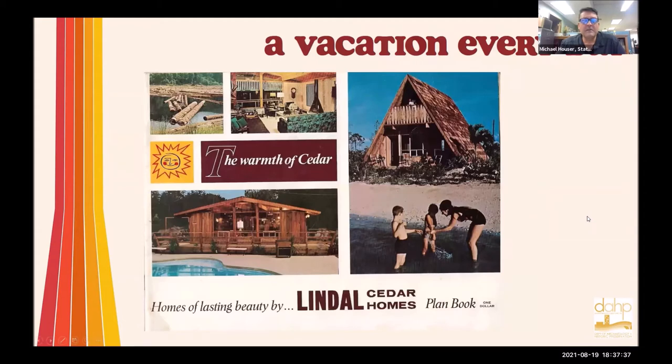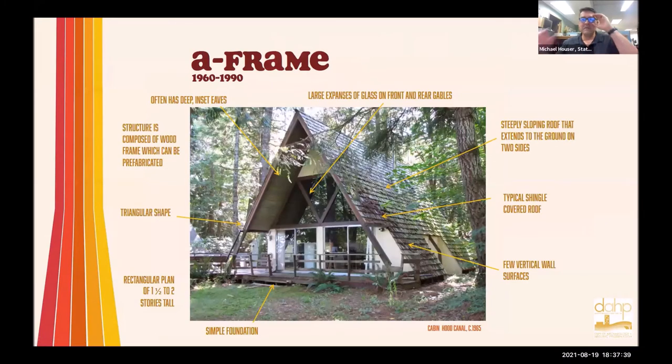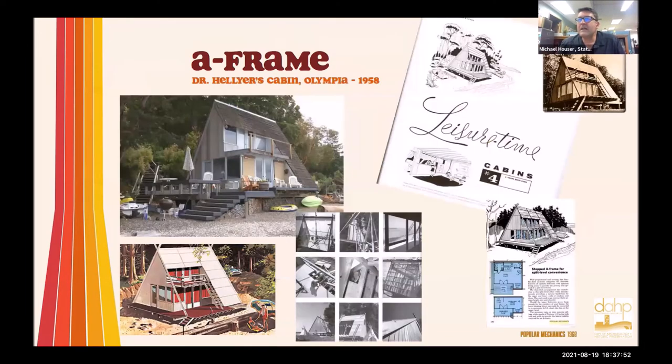What about A-frames? Everybody loves A-frames. They're easy to spot because they look like a giant A on the outside, with that steep big roof that comes all the way down to the ground. You can find these kinds of things all over the state, whether in a residential neighborhood or as a cabin. One of the most influential A-frames in the country — maybe even worldwide — is one right here in Olympia.